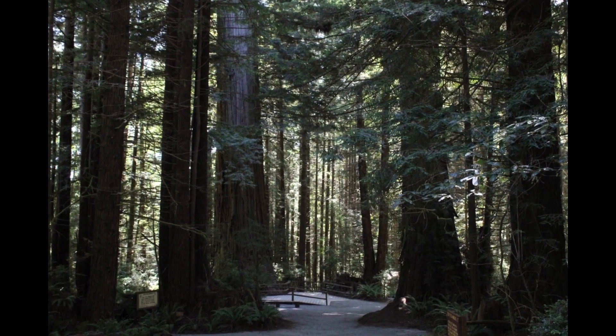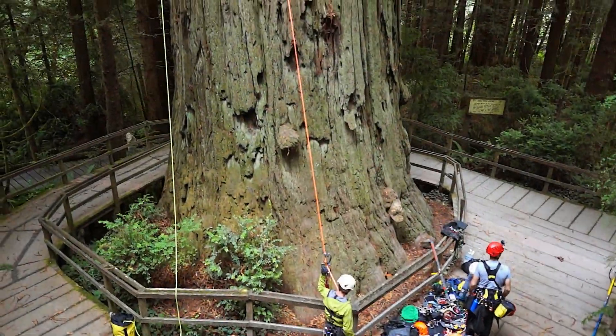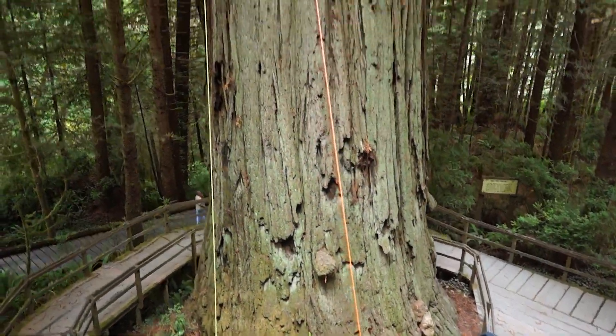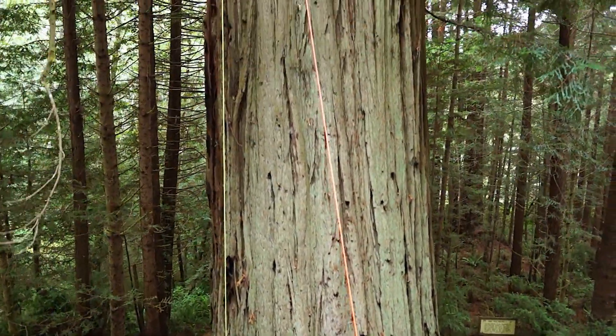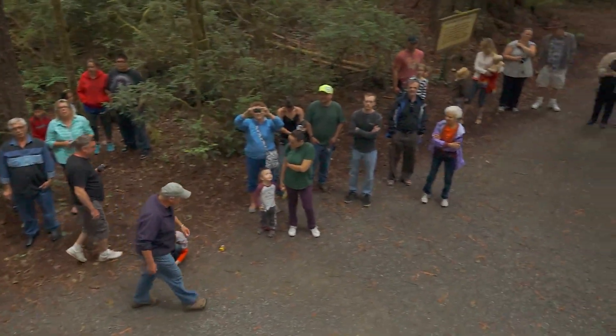There's little doubt that the coastal redwood is truly a wonder of nature. Being awestruck in the presence of the tallest trees on earth is to be expected. It's an experience open to everyone, young and old, one you've probably experienced today.